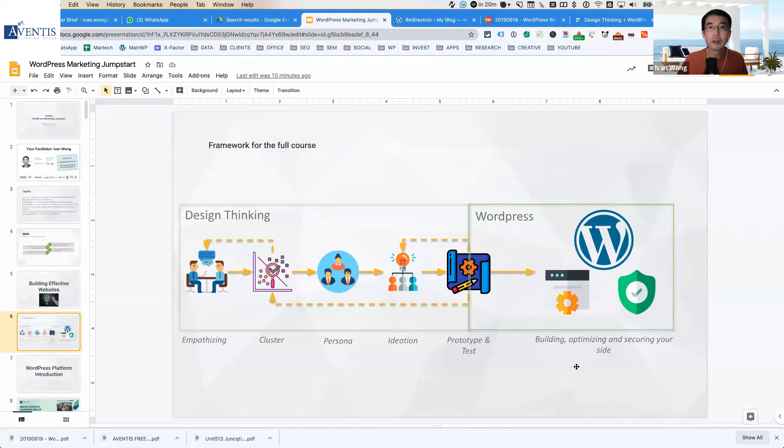This is the whole framework — one I also cover in the full training at Aventis on building a business website with WordPress using design thinking. The important thing is to really not just dive straight into the WordPress platform, but to start understanding who your customers are, what their real business challenges are, and how you can use WordPress as a platform for your business to effectively reach out to these customers.